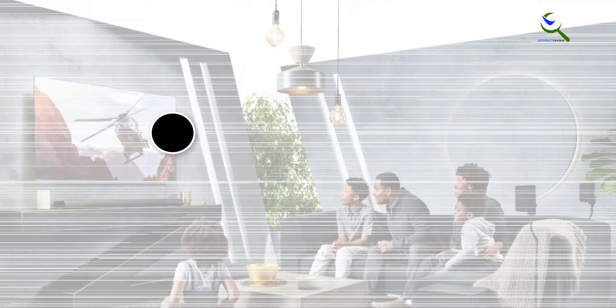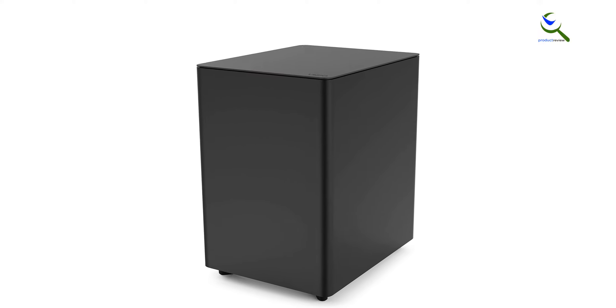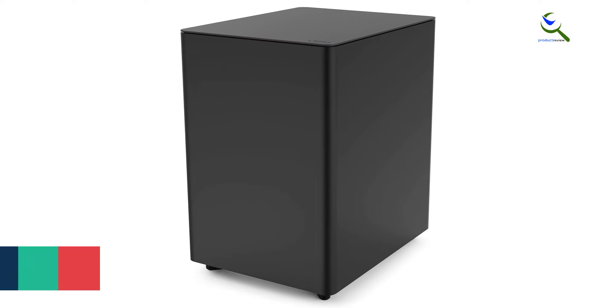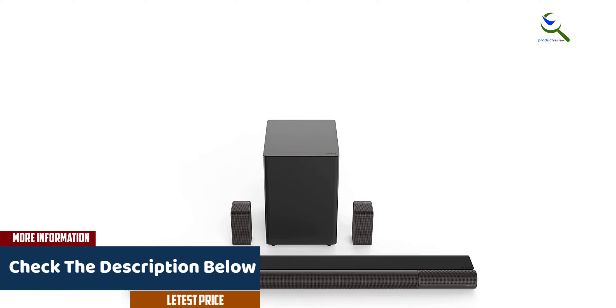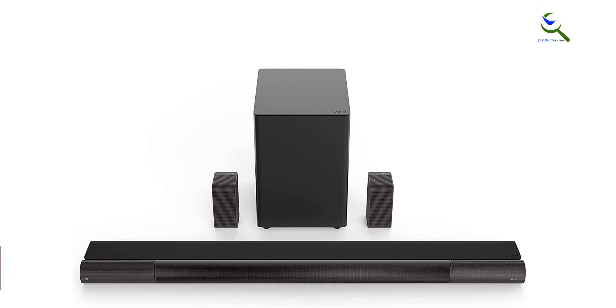Moving on at number four, we have the Vizio Elevate Soundbar. The Vizio Elevate Soundbar model P514-A6 is a top-tier home theater surround sound system that takes your TV audio to the next level. With a 5.1.4 channel configuration, it delivers an immersive and cinematic audio experience. This system includes a dedicated subwoofer for deep powerful bass and utilizes Bluetooth technology for convenient wireless connectivity. One of the standout features is its ability to physically rotate its speakers to optimize audio direction based on the content you're watching.